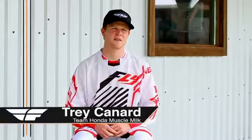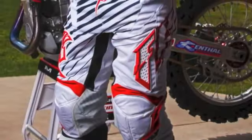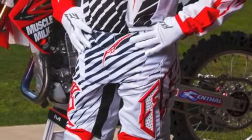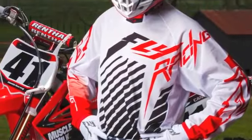What's up guys, Trey Kennard here at the 13 Fly photo shoot. We're in the Fly Kinetic Mesh Panton jersey. Super excited about this year's gear and how light it is — especially down here in Texas where it's a little warm — the breathability of the gear is unbelievable.